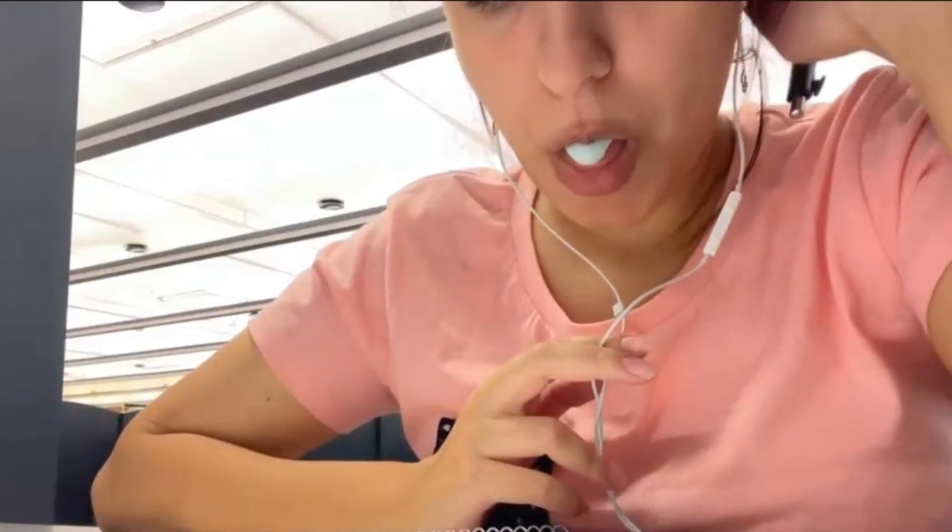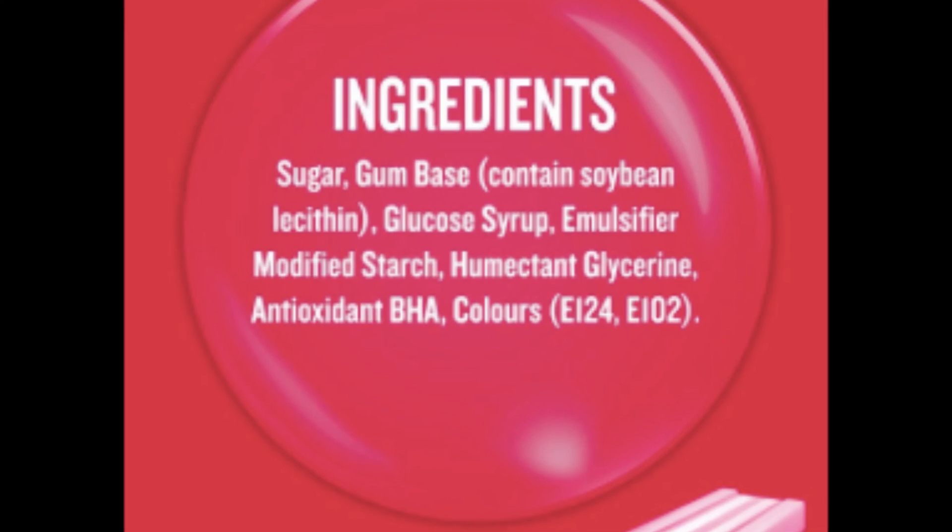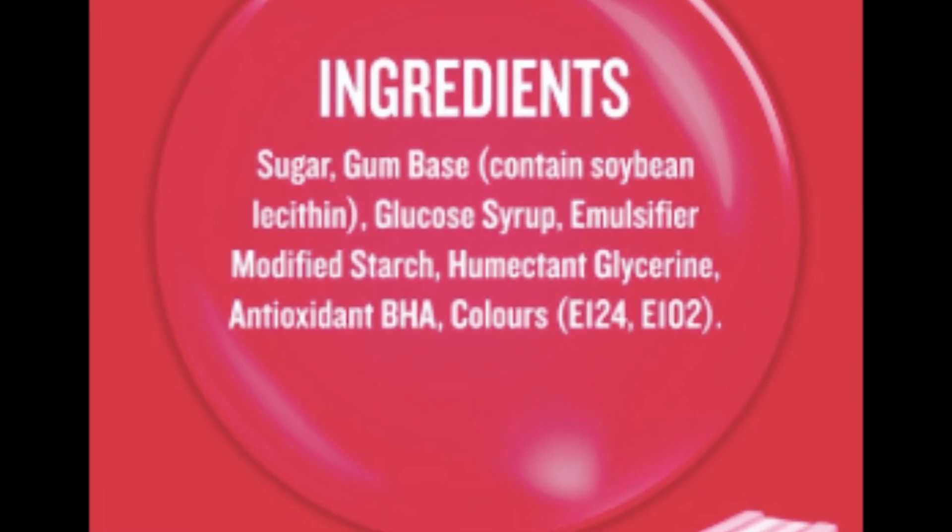First up, chewing gum. That satisfying chewiness often comes from synthetic rubber or polyvinyl acetate, a polymer derived from crude oil. You're essentially chewing on a petroleum product.